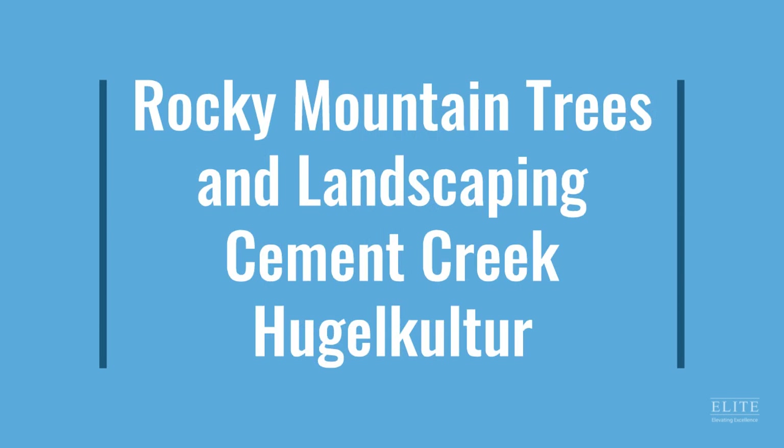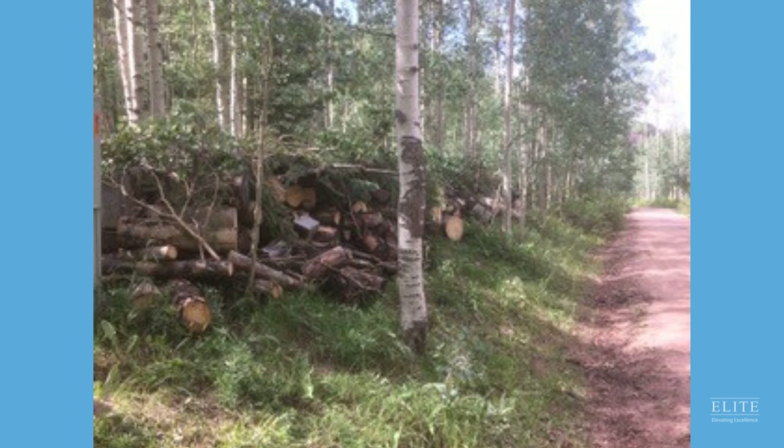The next finalist is Rocky Mountain Trees and Landscaping for Cement Creek Hoogle Culture. The client goals for this project were to create a screen blocking this Crested Butte home from the road, irrigating the property with available water, and sustainably recycling the debris from the excavation site. The county road along the property is heavily used in the summer by recreational vehicles that create a lot of noise and dust from the dirt road.